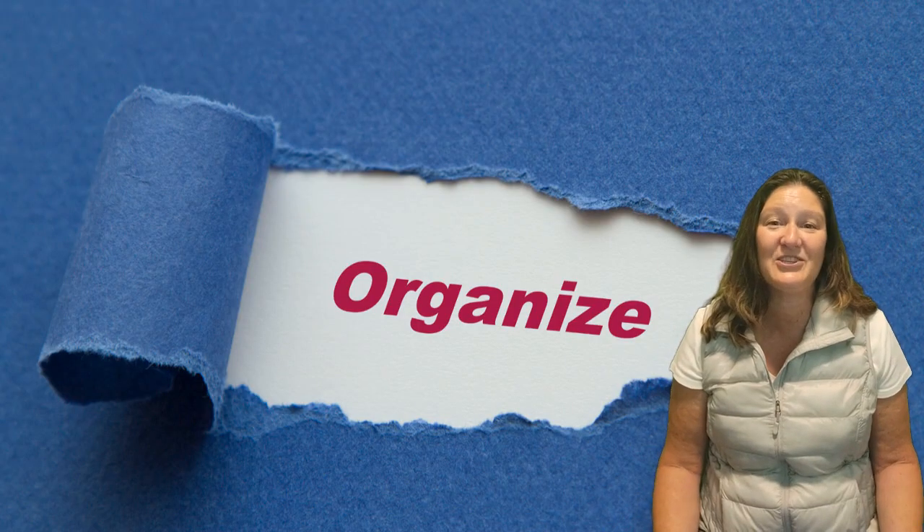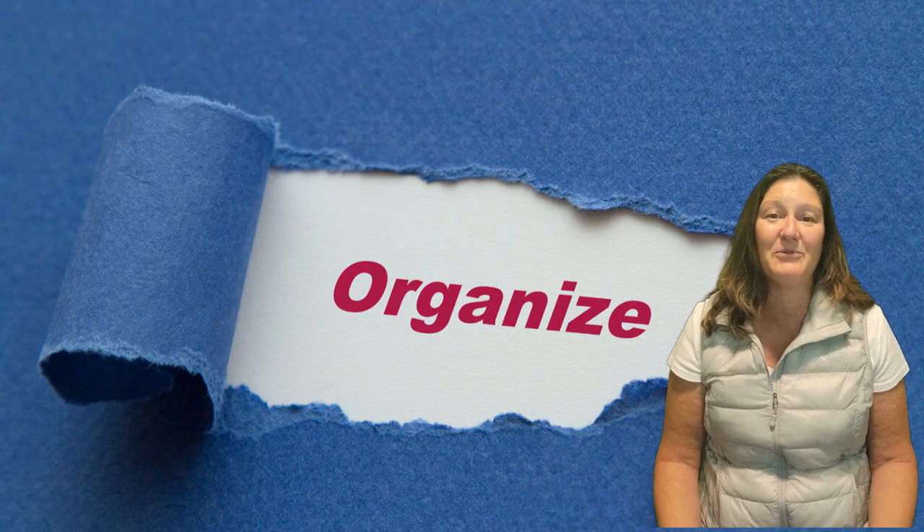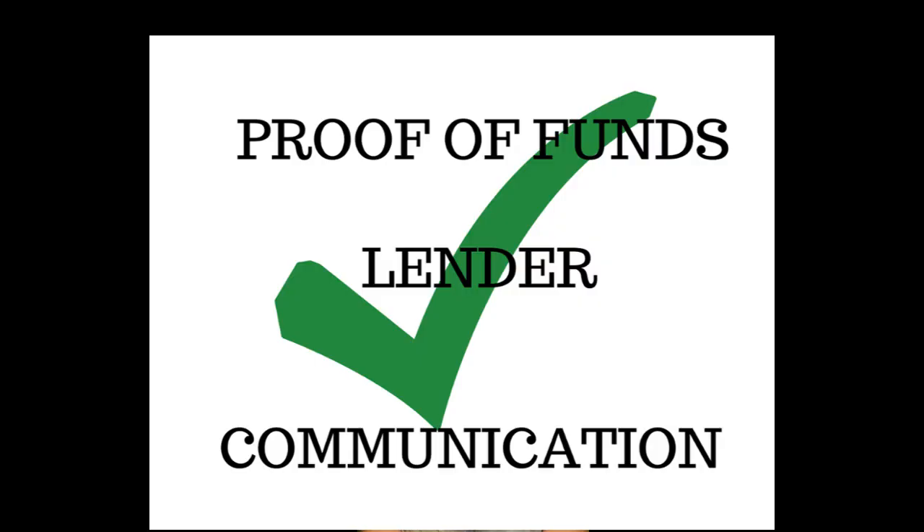Number one, organization is key. We must ensure that buyers are able to move quickly. We need to have proof of funds and have a lender lined up and keep timely communication with the listing agent.